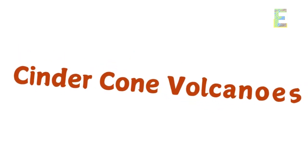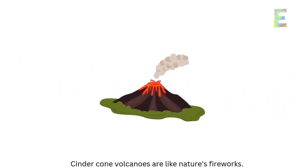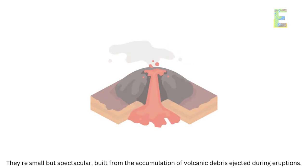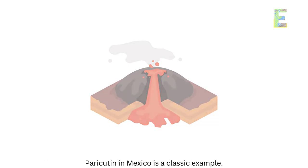Cinder cone volcanoes are like nature's fireworks. They're small but spectacular, built from the accumulation of volcanic debris ejected during eruptions. Paricutin in Mexico is a classic example.